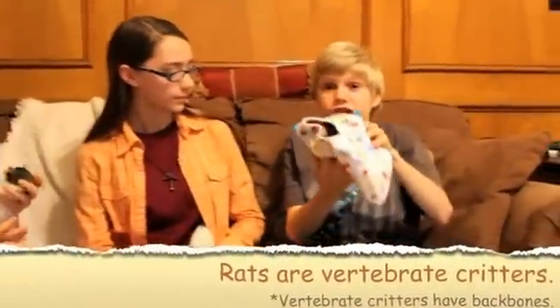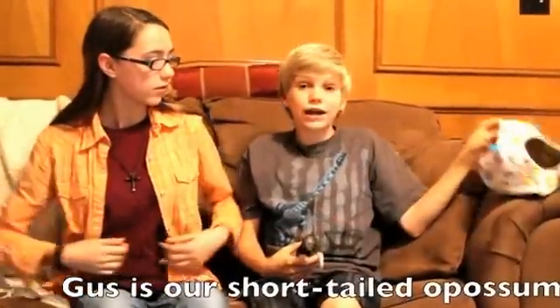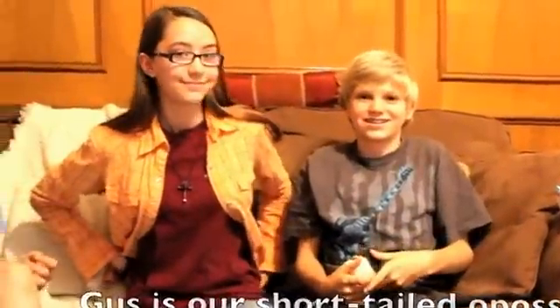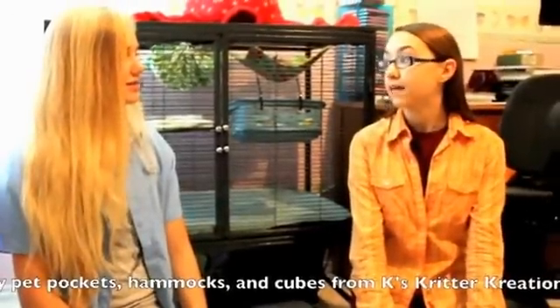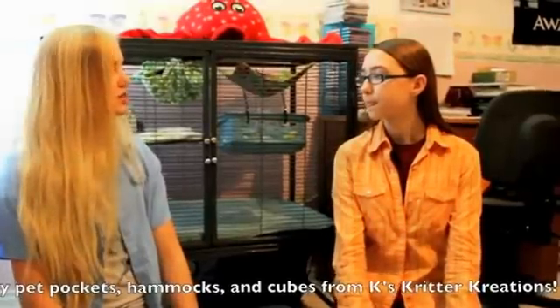Caitlin makes and sells cubes, hammocks, and pouches for lots of small animals. We're going to buy a cube for Gus today. This is where all my rats live. So how long have you been fostering rats? For about eight months. Well, thank you so much for sharing your rats with us today. Let's go find some more vertebrate animals.